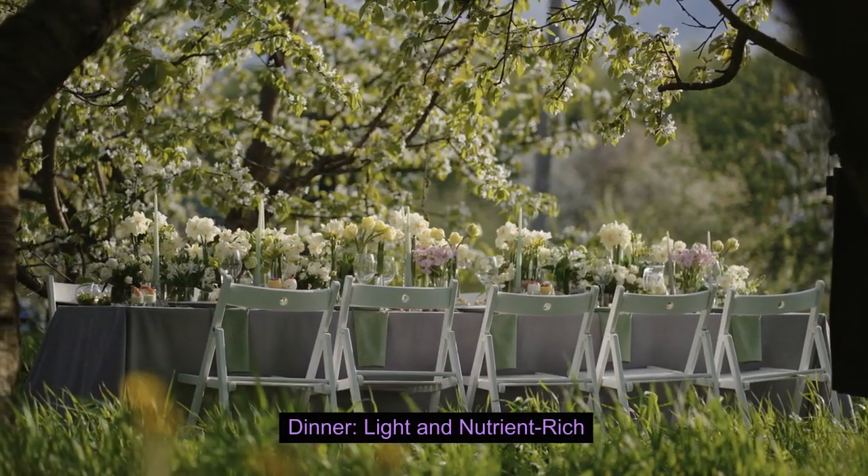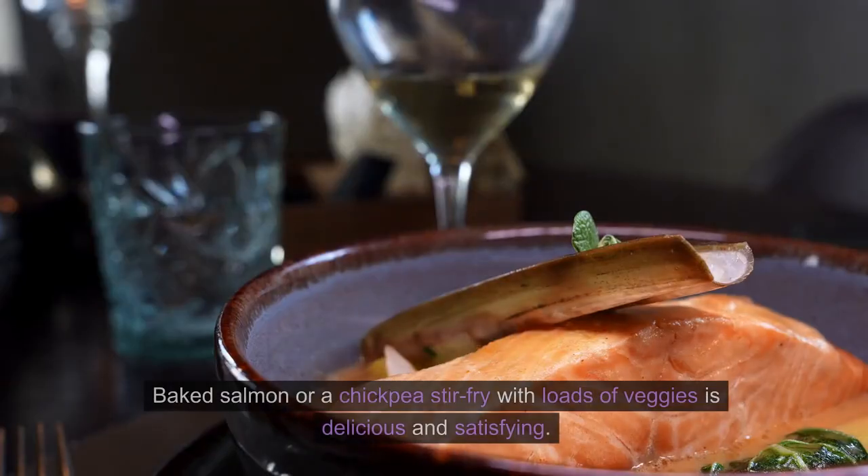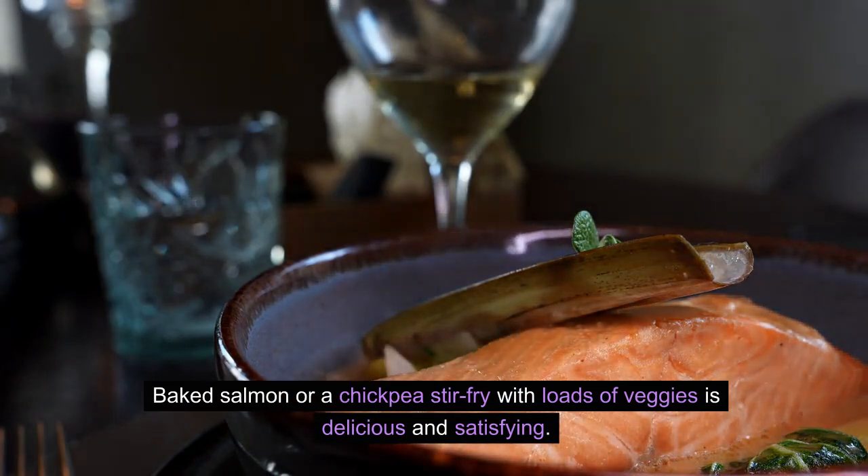Finish your day with a light, nutrient-rich dinner. Baked salmon or a chickpea stir-fry with loads of veggies is delicious and satisfying.